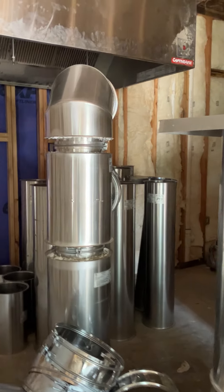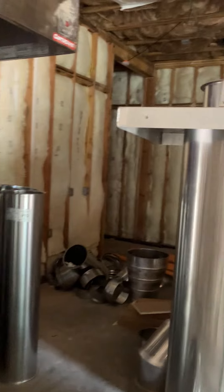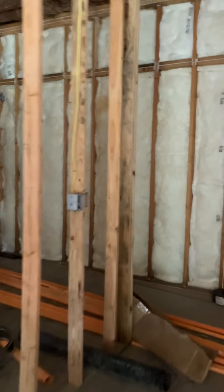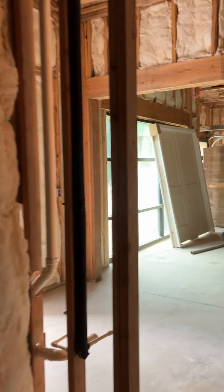To the right of the ceramics room is the painting studio — lots of nice big spaces with windows that open, and an office. I think we have five or six windows in there.